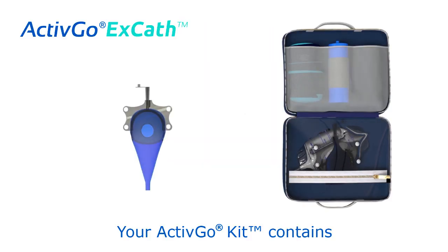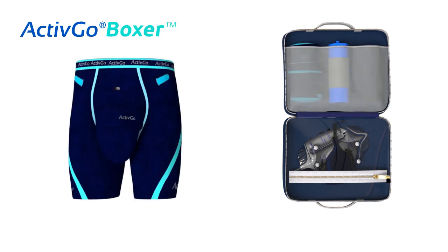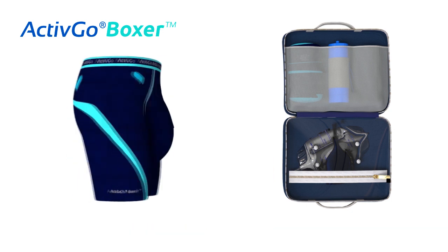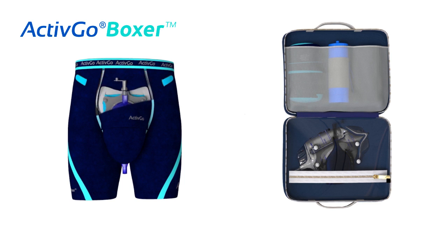Your ActiveGo kit contains a biomedical silicone-made catheter that's reusable and fits all sizes. The catheter is designed to be attached with your ActiveGo boxer, a breathable and comfortable underwear with integrated straps to hold the catheter firmly and comfortably.